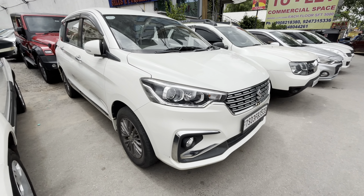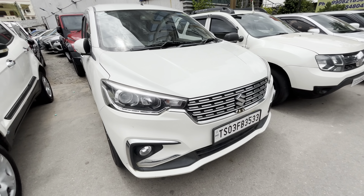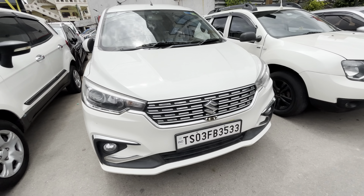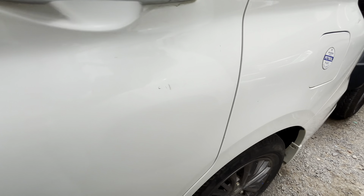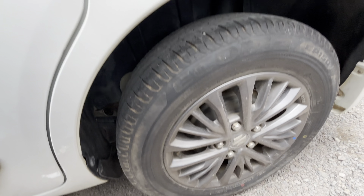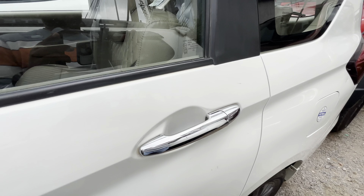Next vehicle is ZXI 2021 model, top model. Single owner, total showroom track. Only 49,000 km. First owner, showroom record. Tires condition 80%, plus diamond cut alloy wheels, top variant, total outlook.